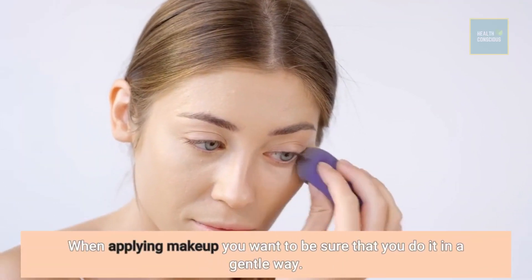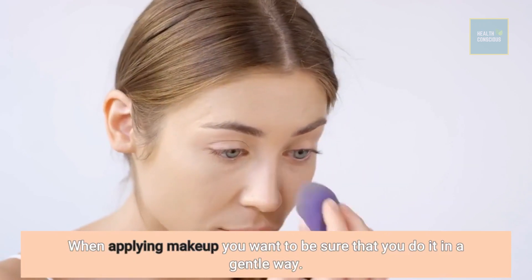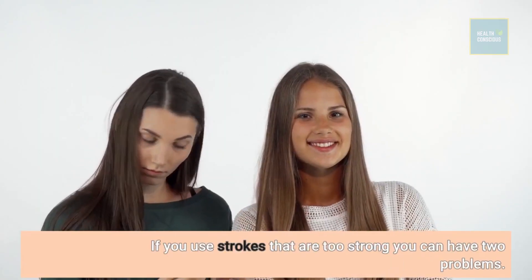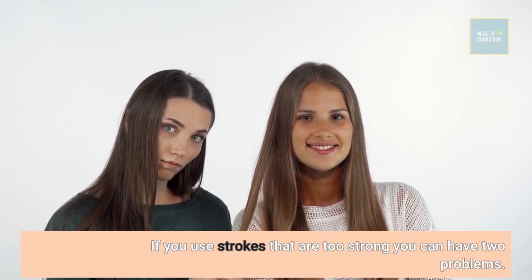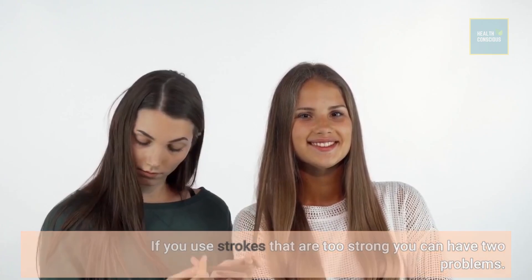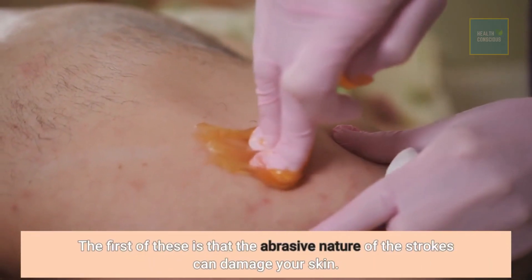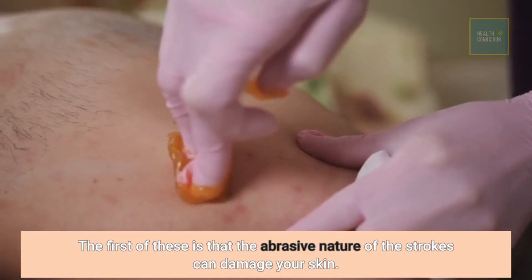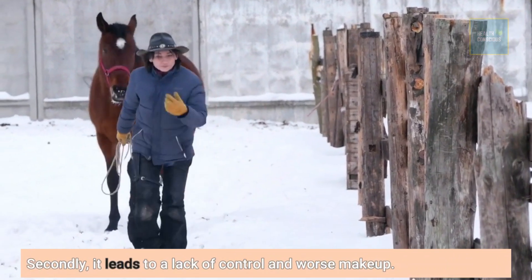When applying makeup you want to be sure that you do it in a gentle way. If you use strokes that are too strong you can have two problems. The first is that the abrasive nature of the strokes can damage your skin. Secondly, it leads to a lack of control and worse makeup.